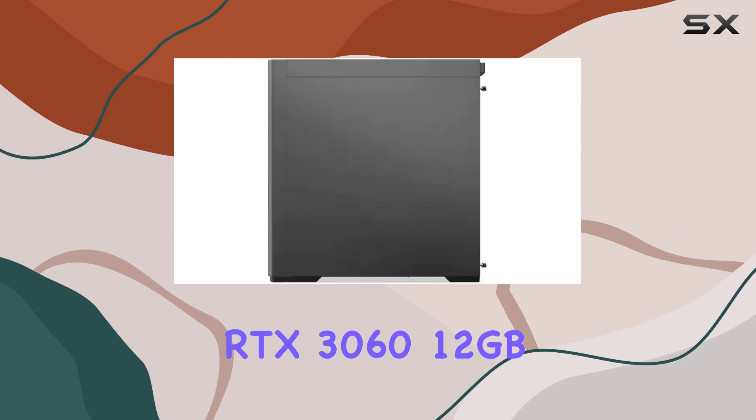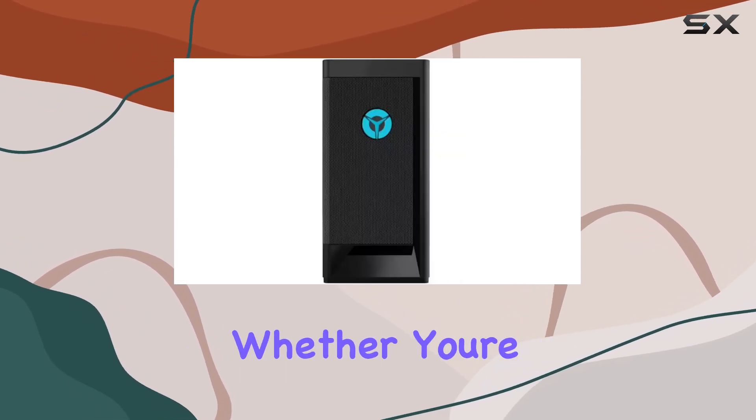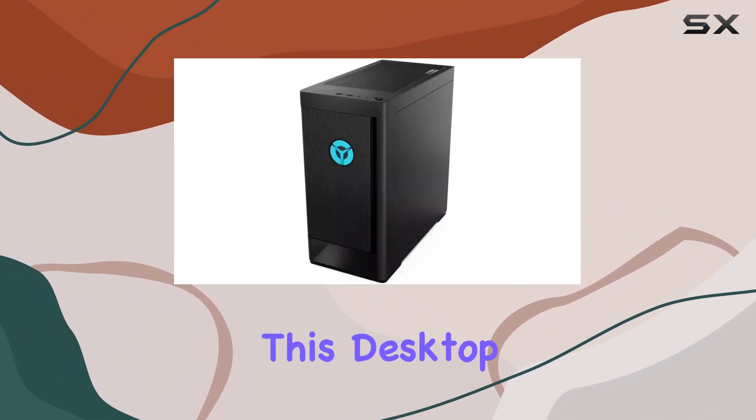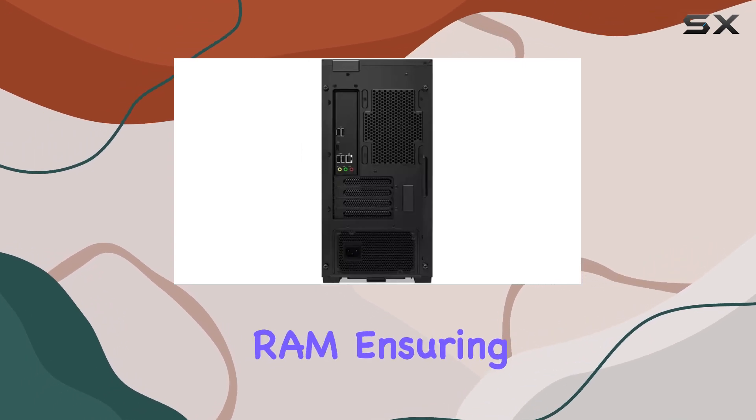Paired with the NVIDIA RTX 3060 12 gigabytes dedicated graphics card, you're set for smooth, immersive gameplay whether you're into triple-A titles or VR experiences. But power isn't the only thing this desktop offers — it's packed with 32 gigabytes of DDR4 RAM, ensuring snappy performance.